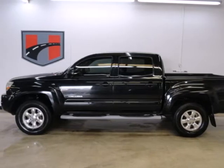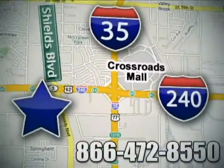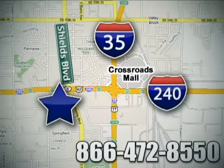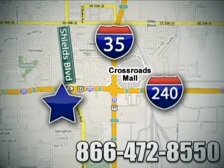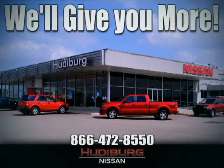See it for yourself today. Call or stop in today. We are conveniently located one block west of I-35 on I-240 and Shields in Oklahoma City. Remember, you can count on Hudiburg. We'll give you more!